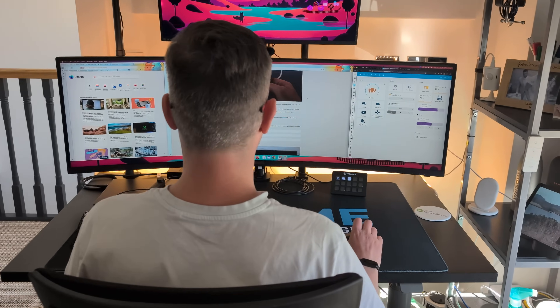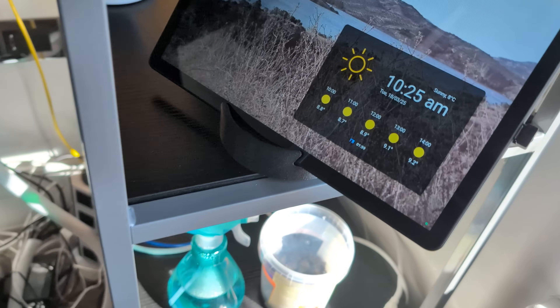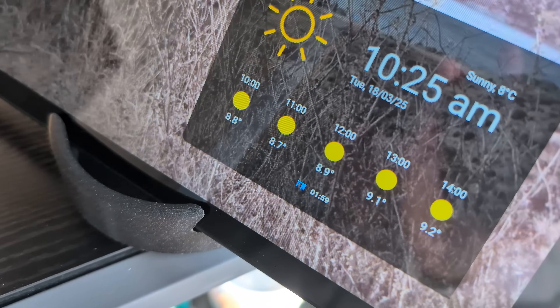I can now sit at my desk working away for up to two hours without being annoyed. I've actually added a conditional Mushroom template badge to the screensaver of the Android tablet dashboard that I have next to my desk that shows the time remaining on my timer. That way I can glance over and see how long I've been sitting.